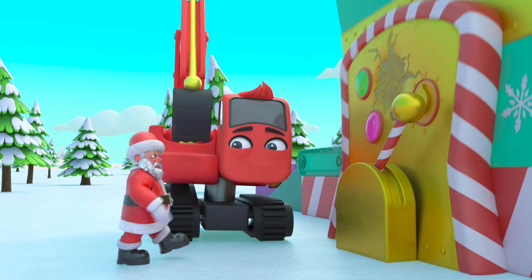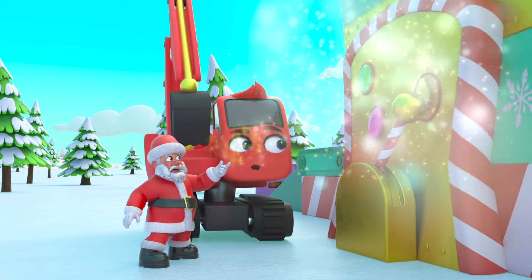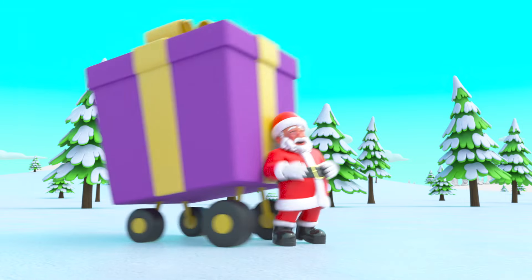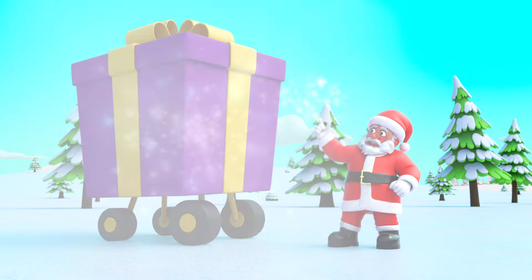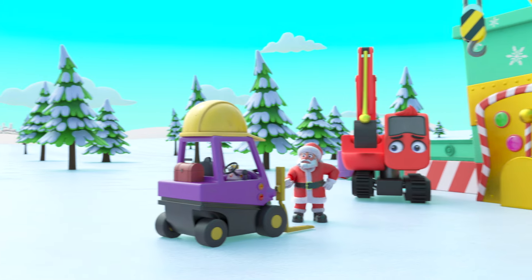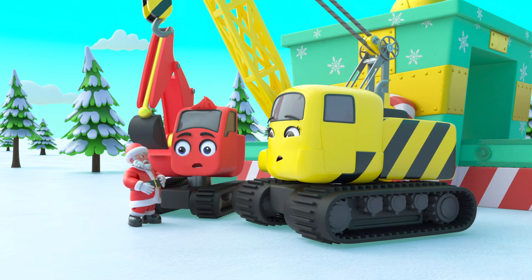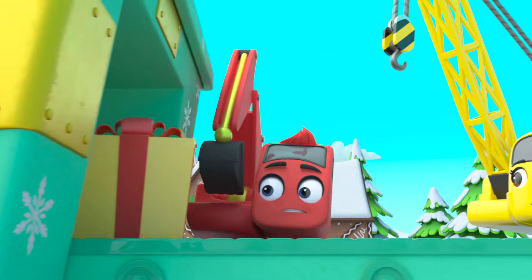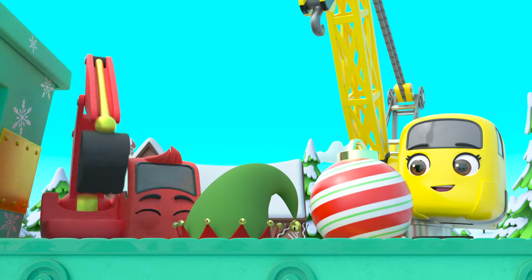Santa snaps his fingers and — phew — the machine is fixed. There's Mr Rubble, still wrapped up. Phew, that's much better! Diggly and Daisy are sorry the machine went wrong. But it's okay — Santa knows just how to cheer them up. Whoa, a present each for Diggly and Daisy — amazing! Merry Christmas everyone!